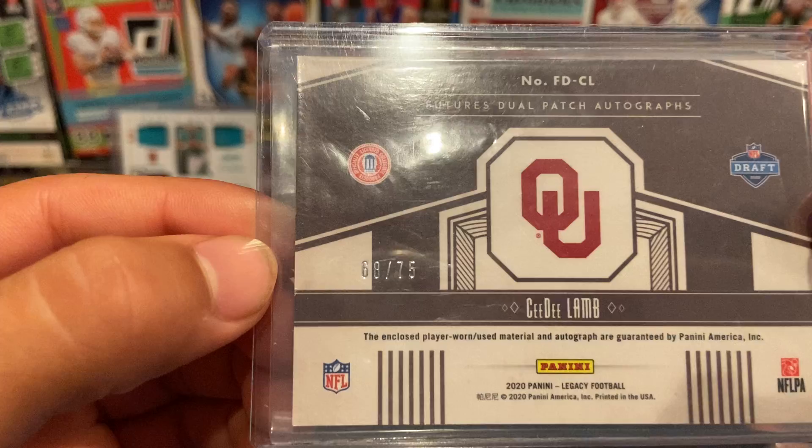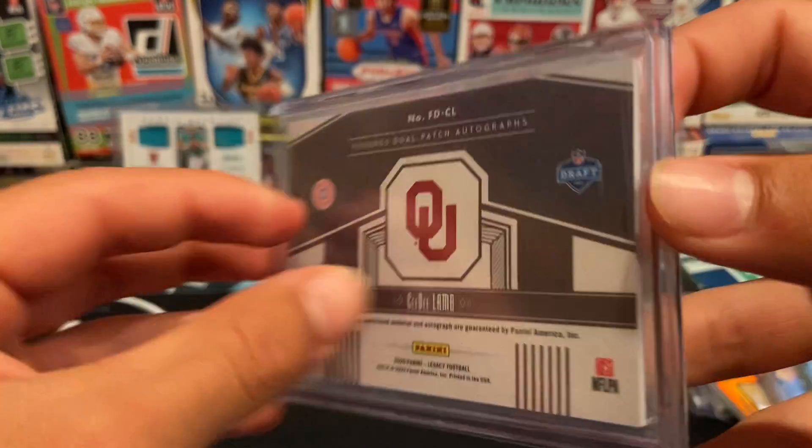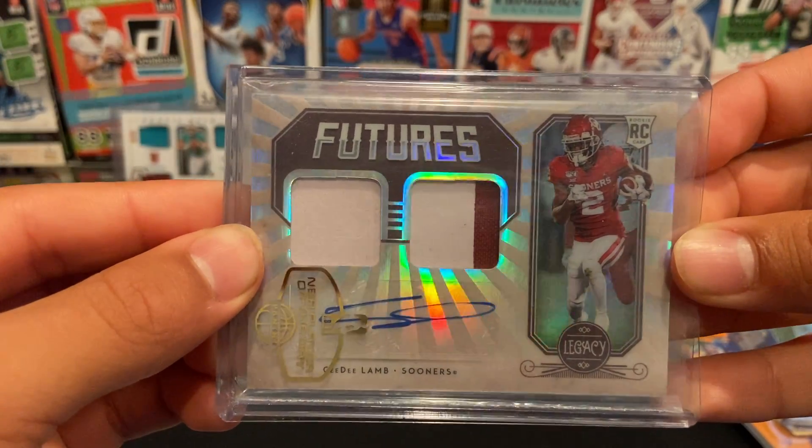The CeeDee Lamb Futures is numbered 68 of 75 — dual patch autograph with player warm material. The patch on the right is a two-color patch.